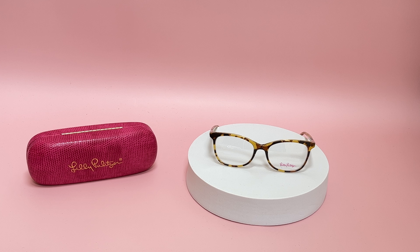Hi, I'm Dylan from iSpecs. I'll be demonstrating a Lilly Pulitzer eyeglasses model Galena, color code TO. The color of the frame is a tortoise color, and it has a cat eye shape.